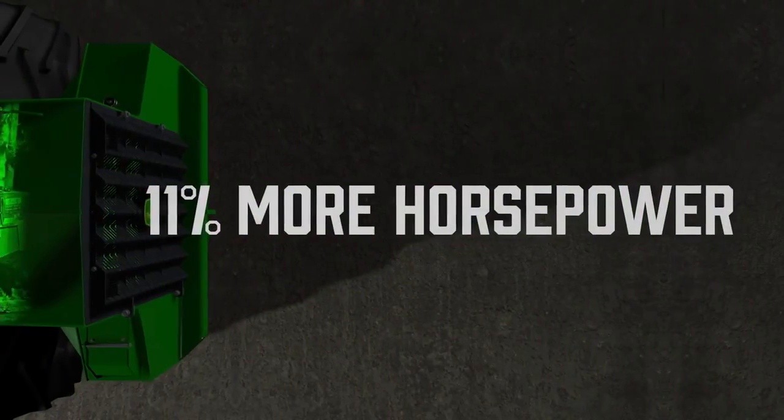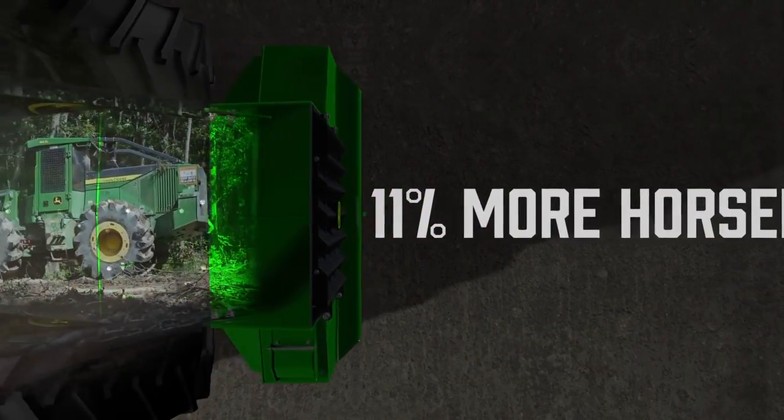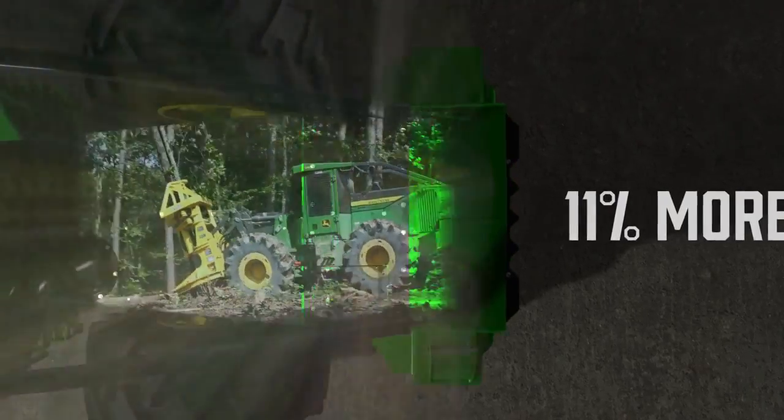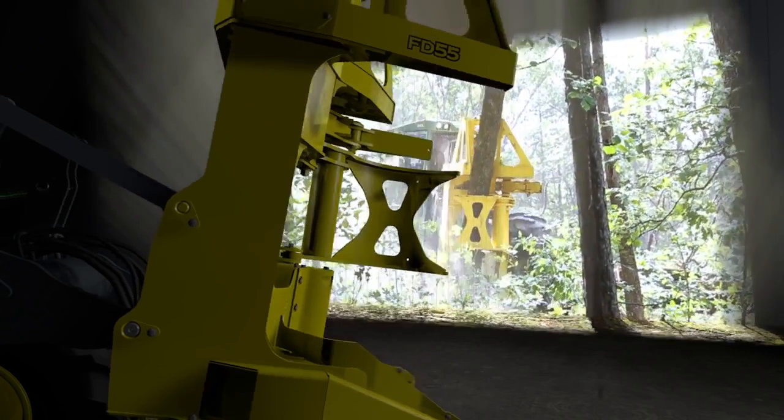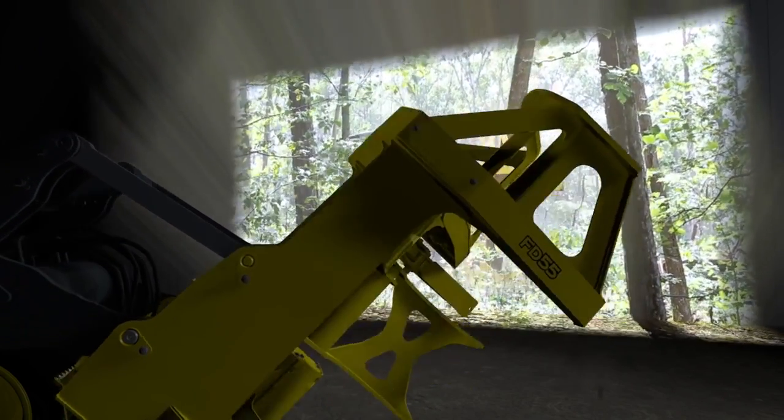With FT4 engines, the L Series won't compromise on power, reliability, or ease of operation. Then, by matching the right felling head to the job, productivity increases while extending the life of the carrier.